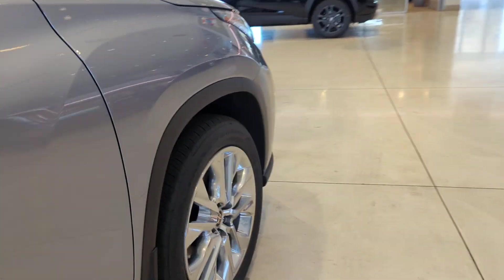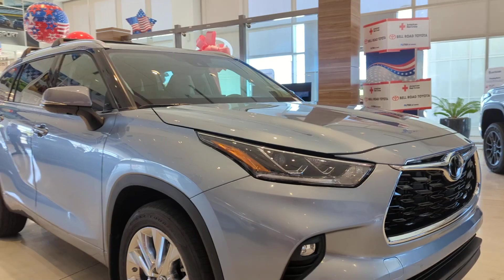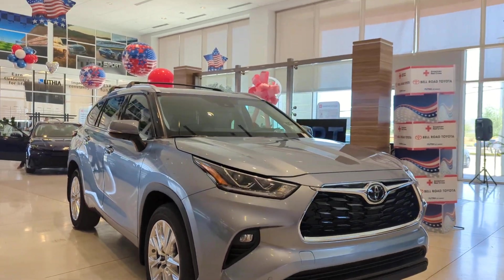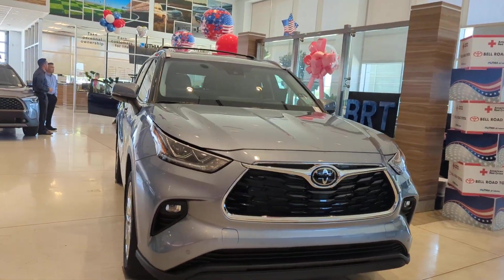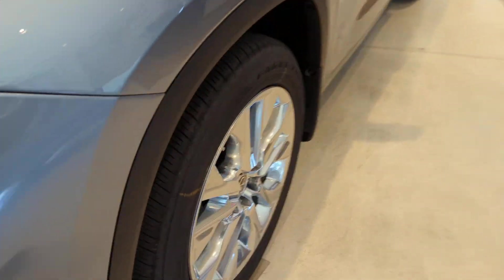offers the capability and creature comforts to help you make the most of every road trip. Whether you need a spacious cargo hauler or a refined road trip cruiser, this Highlander is ready for the task. Treat yourself to a test drive. Our knowledgeable staff is here to make your experience easy and fun.